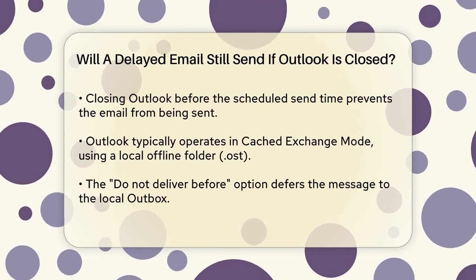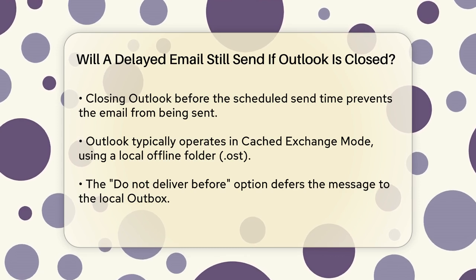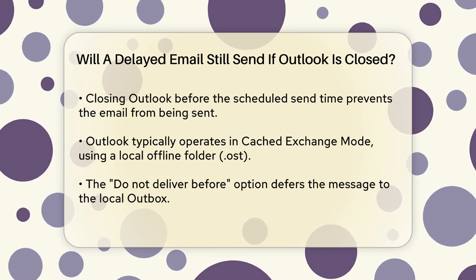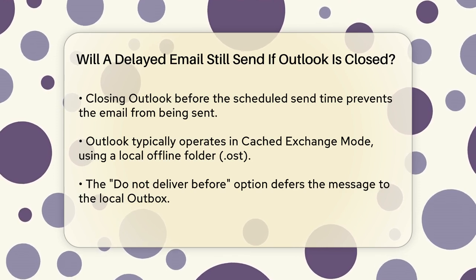This is because, in most cases, Outlook operates in cached exchange mode, which uses a local offline folder file (.ost) that synchronizes with the server periodically. When you enable the Do Not Deliver Before option, the message is deferred to the local outbox, not directly to the server.